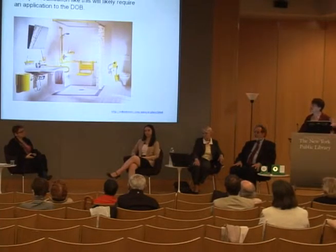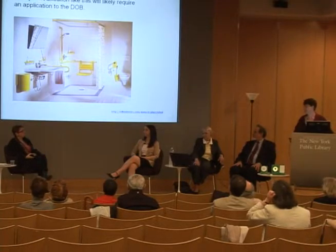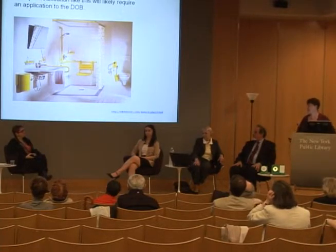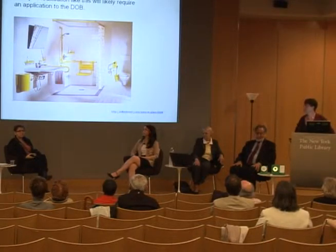They'll tell you pretty much what you'll need to do, whether you need to file it, whether you need an architect or not. A major modification like this one would require an application to the Department of Buildings. Here you have a roll-in shower that accommodates a wheelchair, a sink that a wheelchair can easily go under, and a tremendous amount of color contrast in the room. That would probably be a modification of an existing apartment that would require a filing.